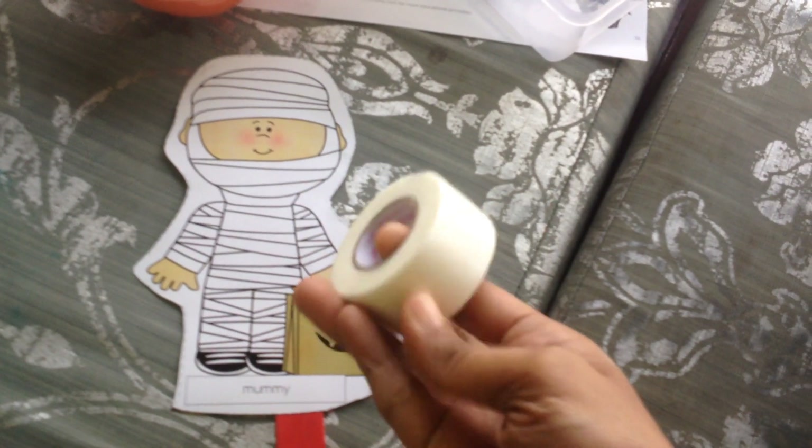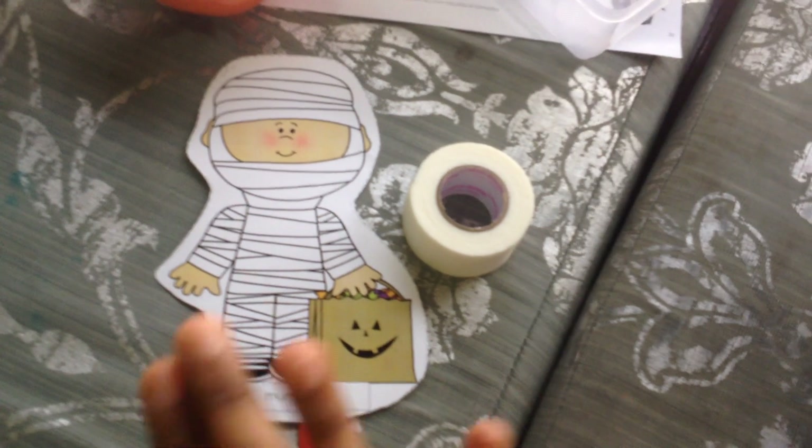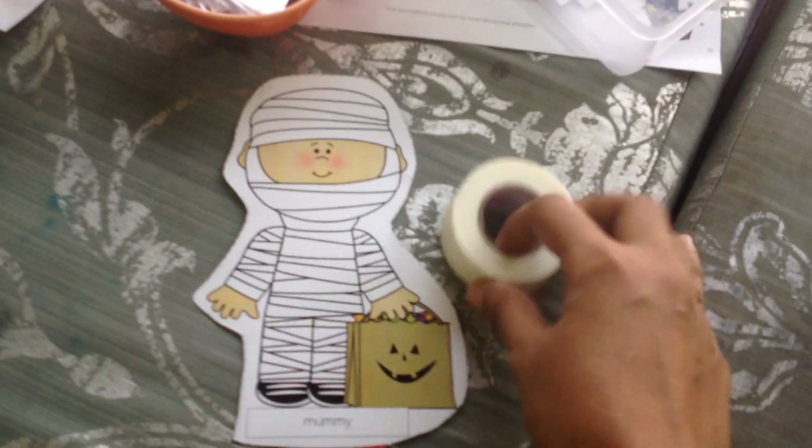This one is a mummy puppet. I'm going to give him doctor's tape and a scissor, and then we're going to cut the tape and put it on this mummy. I'm sure he's absolutely going to love doing this activity.